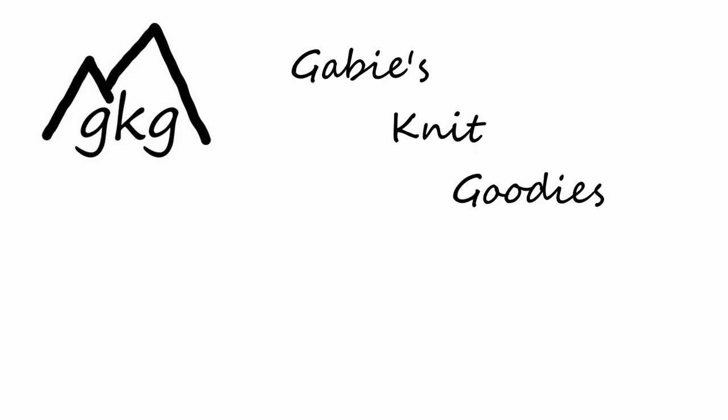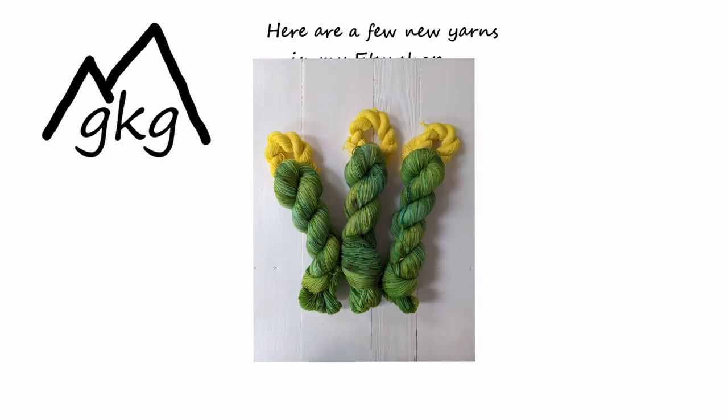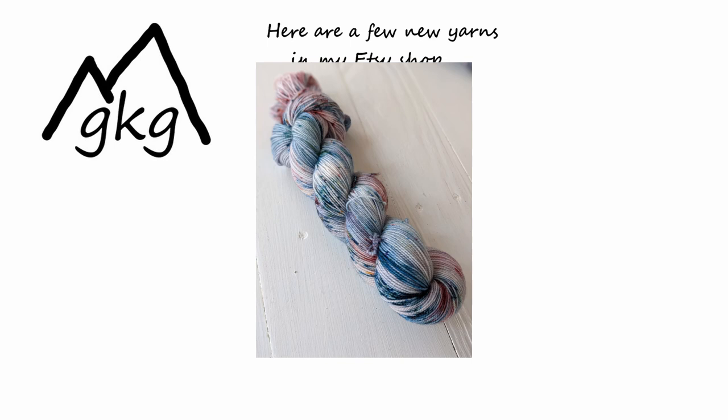I'm going to watch my daughter walk around on her horse in the rink and do a little more knitting. I hope you guys are getting some sunshine and getting to knit as well. Bye, thank you!